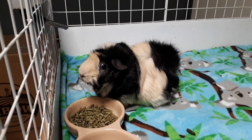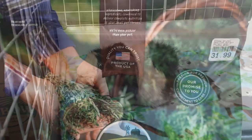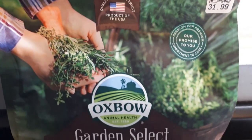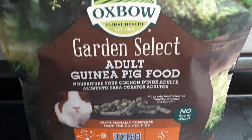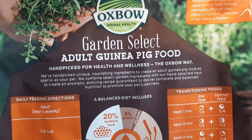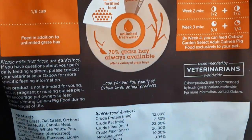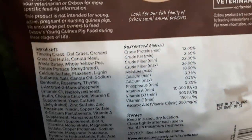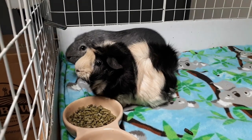First we're going to start off with pellets. The guinea pig pellets are something that I have recently switched. We are now using Oxbow Garden Select pellets. They come in a four pound or eight pound bag so I picked up the eight pound bag and as you can see little Ray is eating these pellets right now. They're really fragrant, smell delicious when you open the bag and all of the guinea pigs seem to really be enjoying them.